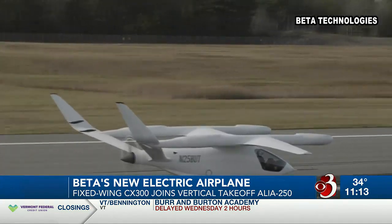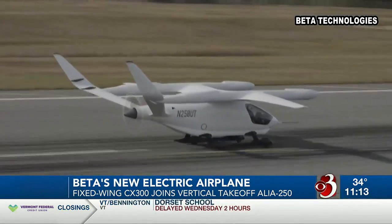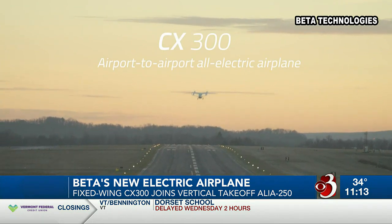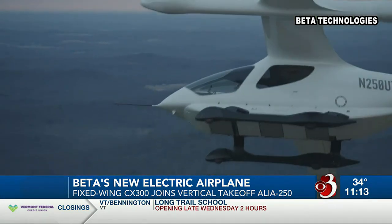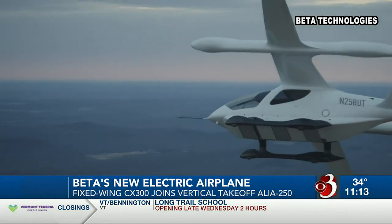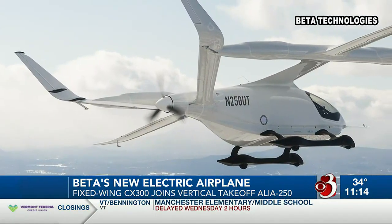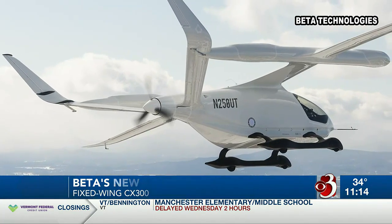Beta has been flying the CX-300 prototype for a few years now, and the goal is to get it FAA certified and delivered to customers by 2025. That's also when leaders anticipate the Alia will get the green light. The company says manufacturing will get off the ground at the new South Burlington production facility this summer.